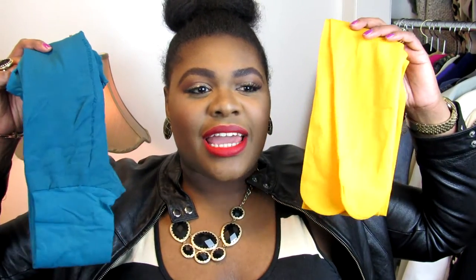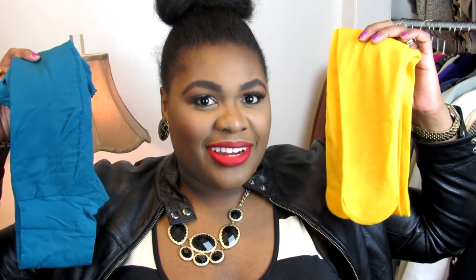Last but certainly not least are colored tights — bright colored tights. They might not necessarily be a necessity for everyone, but they are for me. I really like bright tights. They're not something I tend to go for all the time, but for girls' nights out, movie nights, or whenever you want to look fun and kind of funky, I definitely say grab a pair of colored tights.